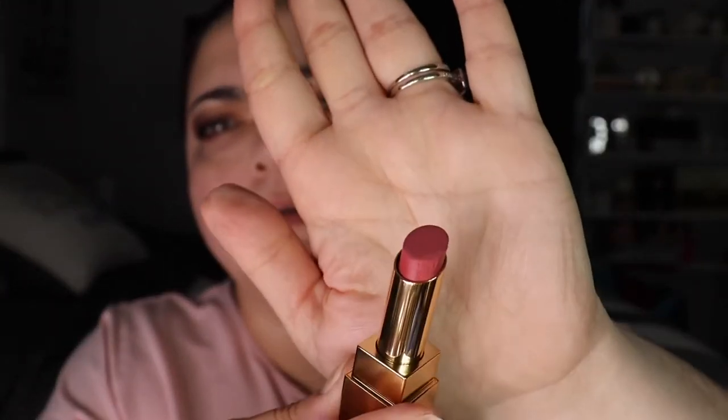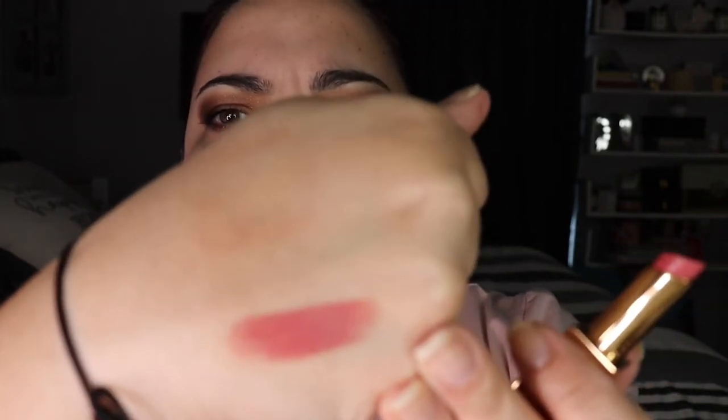Let's do the pink one first, which is the lightest of the bunch. Here's what it looks like on the bullet — they're so creamy! This is shade number 12, officially called Rouge Pur Couture The Bold Lipstick. The weight is 0.1 ounces, they are made in France, and the shelf life is 24 months, which is good.